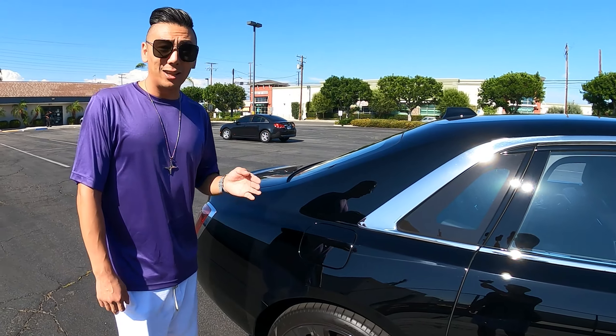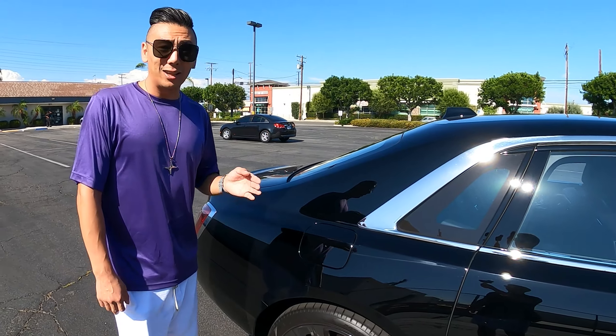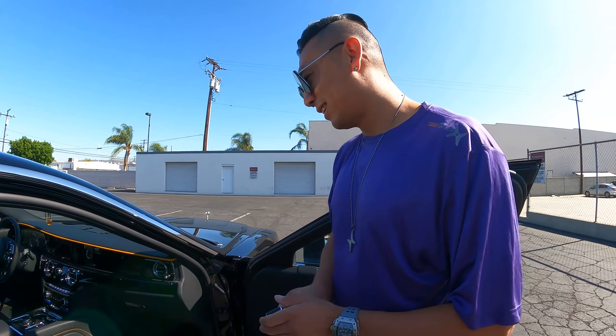Black and yellow details! I'm digging the yellow, man. The yellow piping, yellow stitching, yellow double RR logo right here. And check this out — yellow key. That's the thing about Rolls-Royce, that's called detail right there. They personalize their cars really on the details, right on point. They focus on the details.